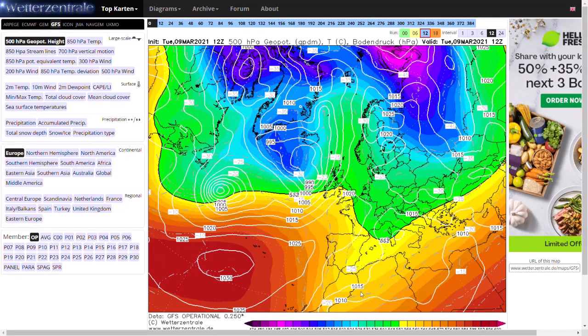Welcome everyone, back to weekly weather updates. This evening we'll have a look at the GFS, GEM, ECMWF and GFS ensembles, and we'll have a look at the yellow warnings for wind we do have for the next few days.